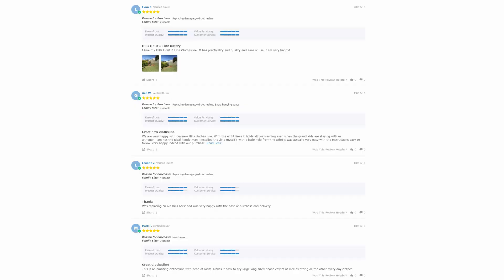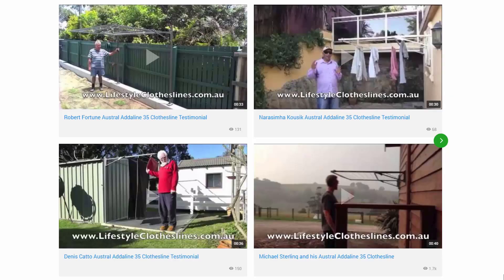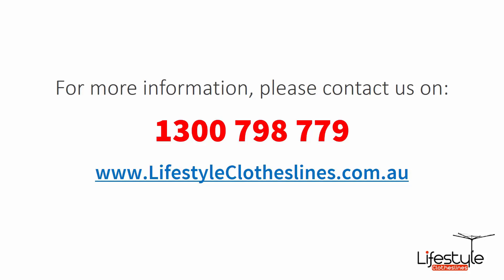With over 5,000 reviews available on the Lifestyle Clotheslines website, you can see what people are saying about products and whether they're going to be suited for your needs or situation. Be sure to check out the reviews on all of the product pages just under the description area. You can also find a big selection of customer videos on Lifestyle Clotheslines. If you need any further information or have any questions about clothesline products or installation in your area, please feel free to contact us today on 1300 798 779, or visit us online at lifestyleclotheslines.com.au.